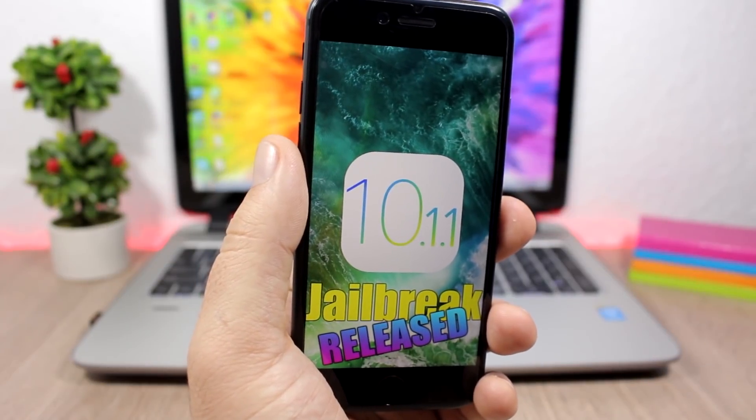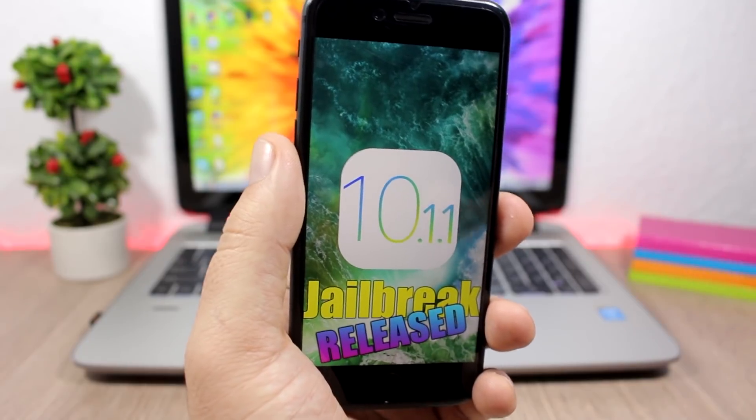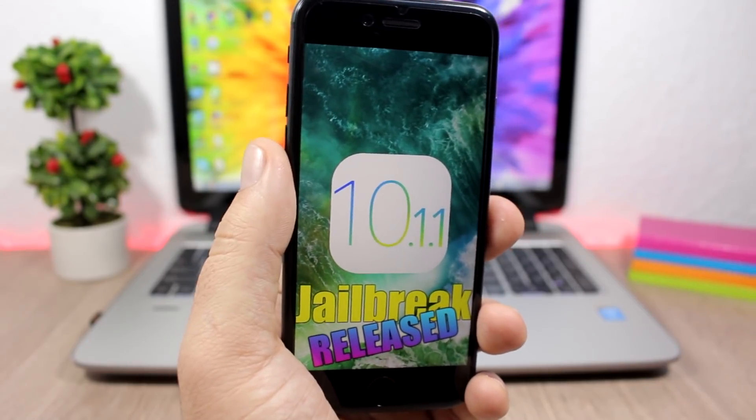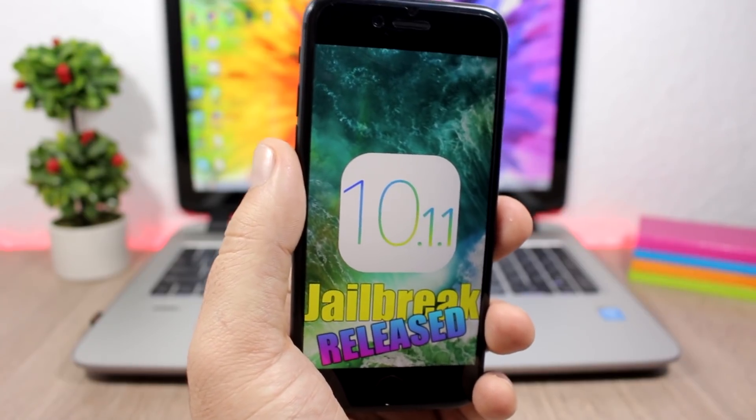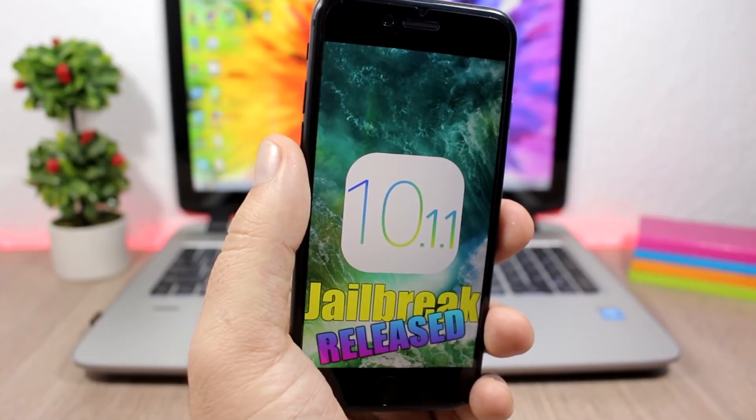Hey, what's going on everyone, this is our reviews and this is my first video of 2017. In this video I will talk about the jailbreak status of iOS 10 and also a possible release date for iOS 10.2.1.